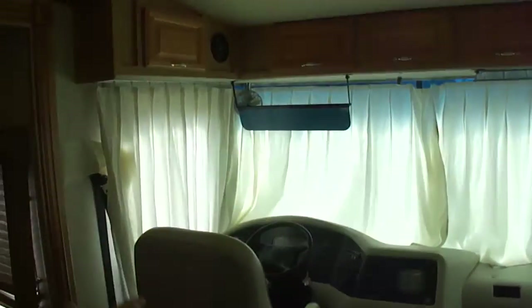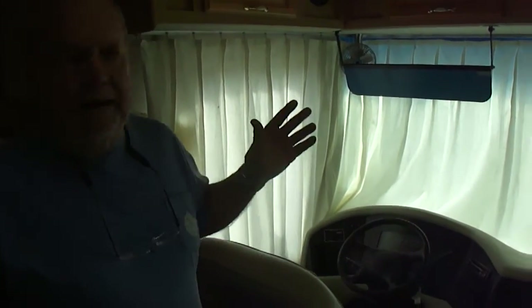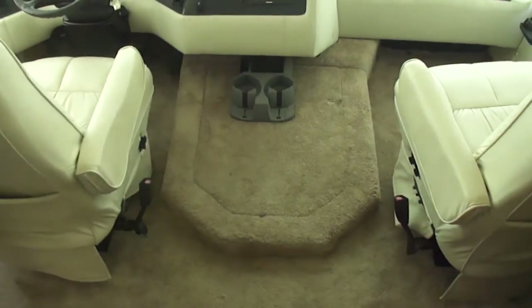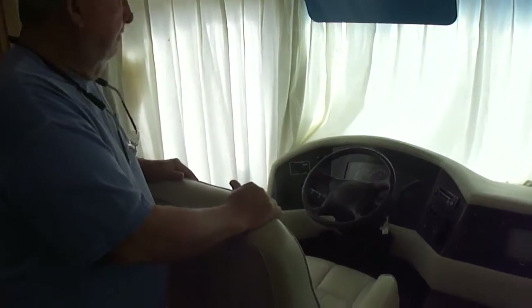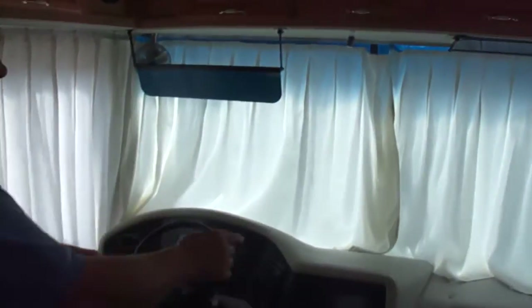It don't get nicer than this, folks. No pet odors, no leaks, no stains — none of that. You've got the Workhorse chassis, so you've got a low step over to get to the seats. It's got about 56,000 miles. Surround sound speakers — you can see you've got a subwoofer there. You'll see these cubes all throughout; that's the rest of the speakers.